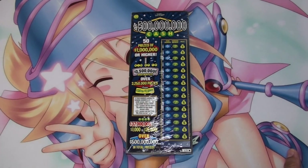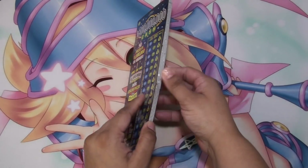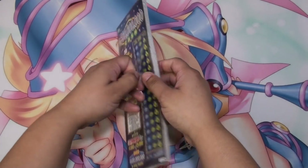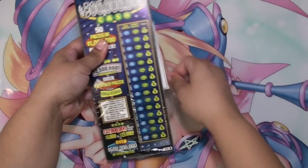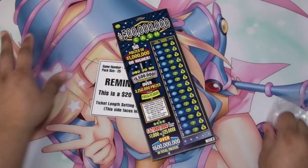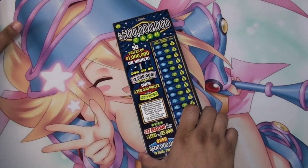Hey guys, welcome back to another video. I've got with me today another stack of 500 Million Cash from the Texas Lottery. Y'all know this is my favorite game, and I'm still looking for that bell symbol. Let's see if we can find anything today and hit anything over a hundred dollars.